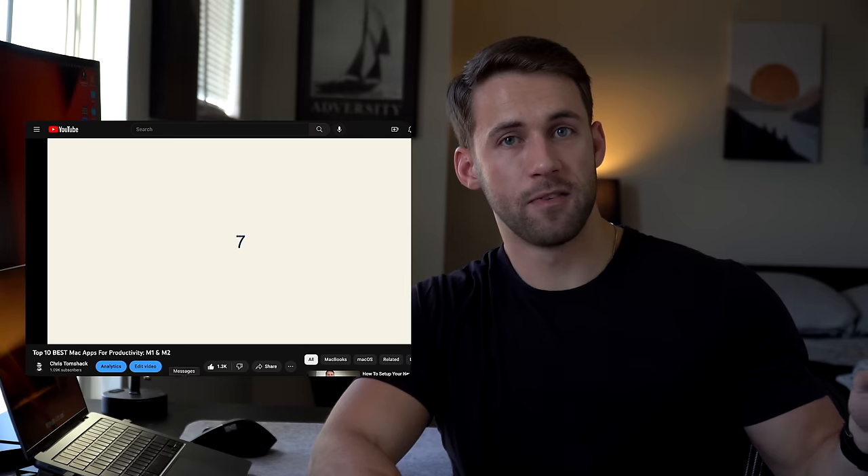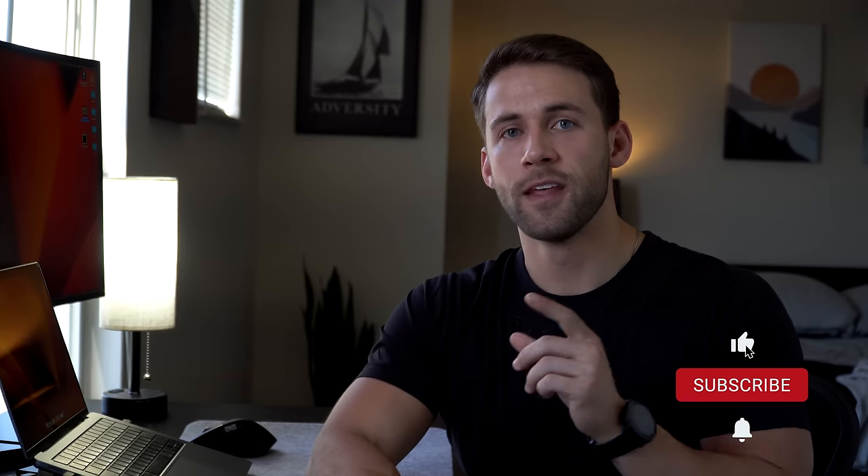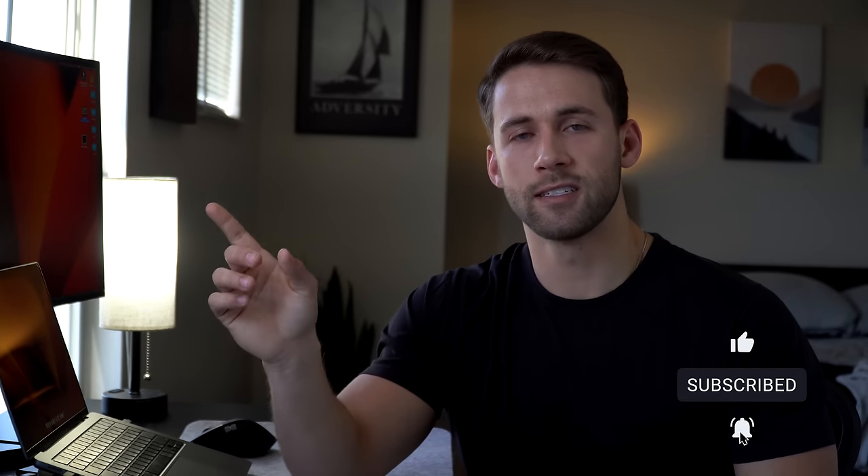Before we get into the next category of accessories, I want to let you know that there's still a little under a week left in the $100 Amazon gift card giveaway that I'm running in my last video for the top 10 apps for the MacBook in 2023. If you want to be entered for a chance to win, all you have to do is subscribe to my channel, like the video, and leave a comment down below letting me know which of these accessories is your favorite or a must-have in your workflow.